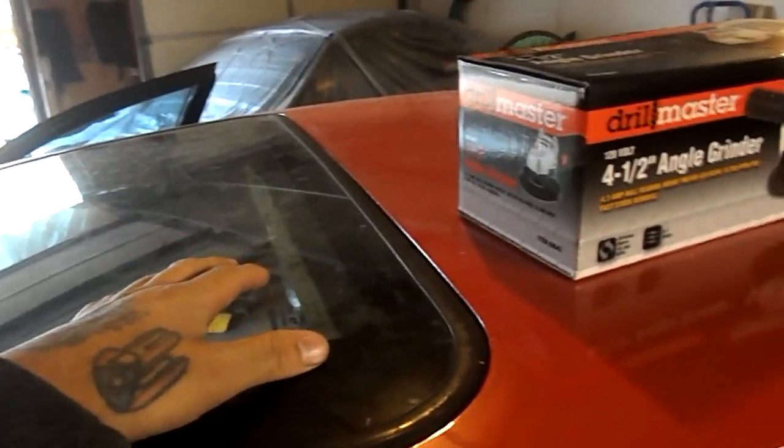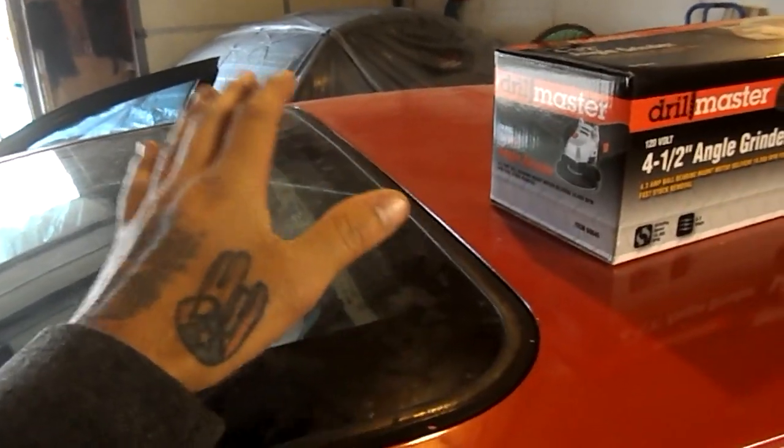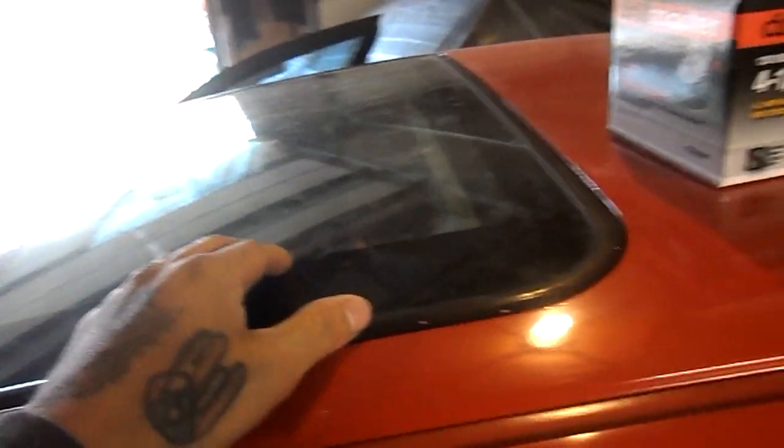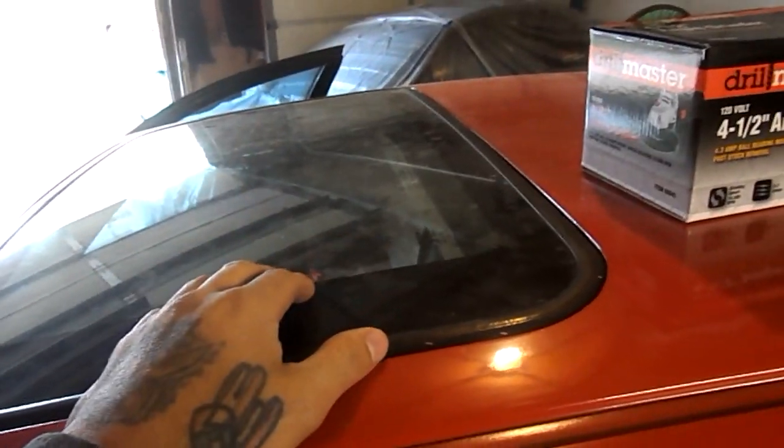Then maybe I'll be able to make some fenders, some bumpers, hood, doors. I mean there would be so much weight loss if I'm able to pull this off. So basically today what I'm gonna do is take this off and start getting stuff together so I could try to fabricate a cover for this. And if everything is successful, I will continue with the rest of the car. I'm also thinking of redoing the paint job, doing a different color.